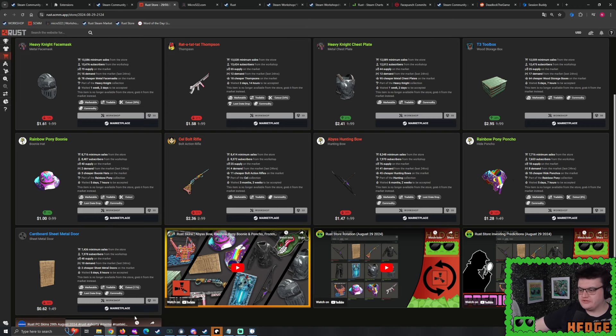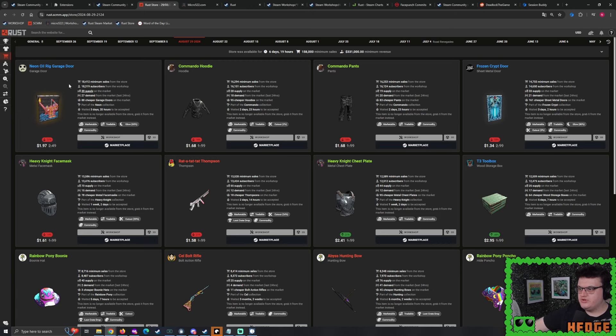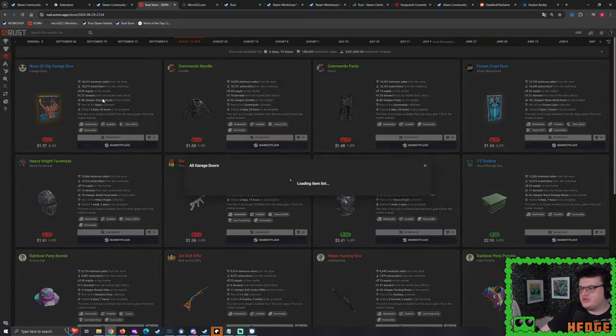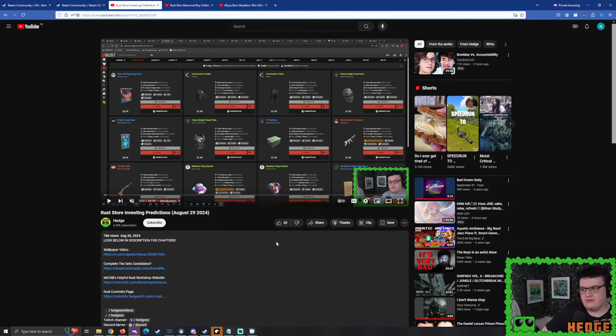Rainbow Pony Boonie Hat and Poncho weren't selling that much compared to the other skins. Rainbow Pony is one of the largest collections in Rust as a whole. On the horizon we could still see more skins accepted — burlap clothing, hide clothing, you name it. But would it happen? I was interested but wanted to see how much it would sell by end of week. With a sheer lack of quantity sold, maybe that would be all the better for prices to rise up in the future. I left it at that. Then I moved on to the Neon Oil Rig Garage Door — a brand new Neon Monument skin, the third one accepted. When it was accepted, the double door bounced up in price a fair bit.